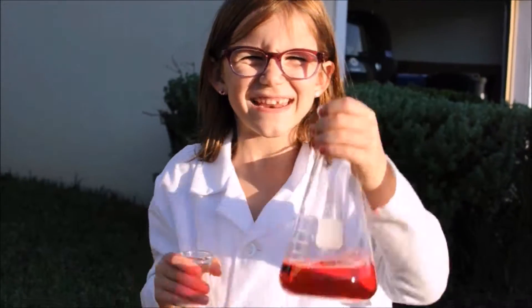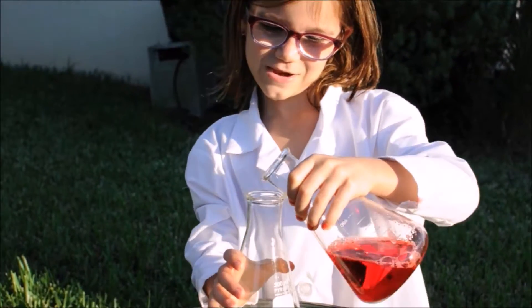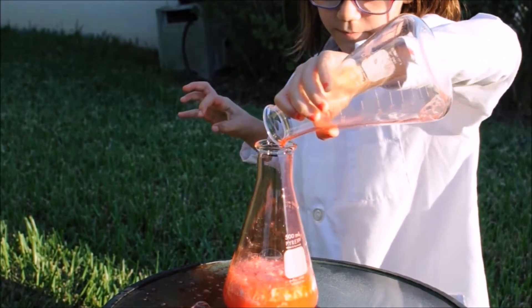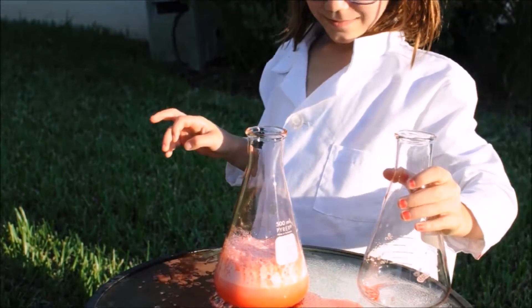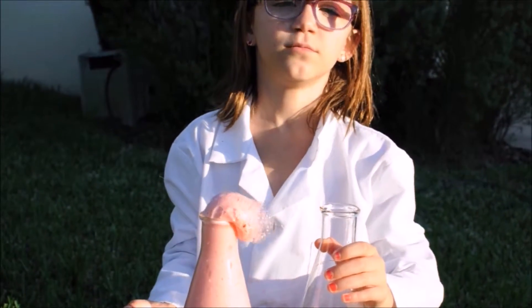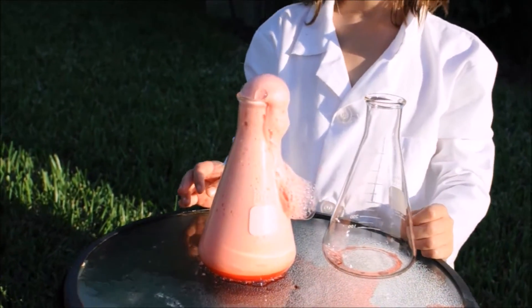For this one, we're using hydrogen peroxide and yeast. Now let's mix them together and see the lava. This one isn't doing it very well. Well, that one was kind of good — look at it now. Not too bad.